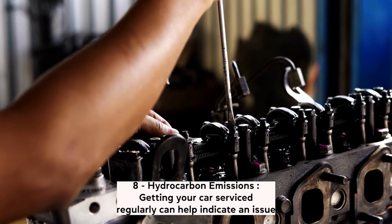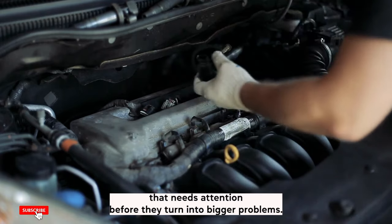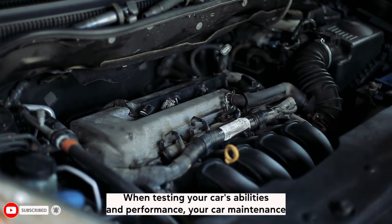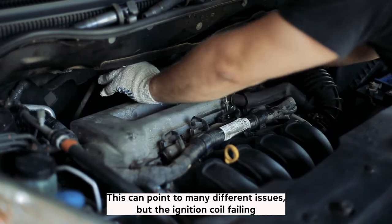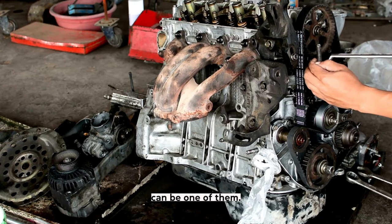Symptom 8: Hydrocarbon emissions. Getting your car serviced regularly can help indicate an issue that needs attention before it turns into a bigger problem. When testing your car's abilities and performance, your mechanic may alert you to a high hydrocarbon emission from the tailpipe. This can point to many different issues, but a failing ignition coil can be one of them.